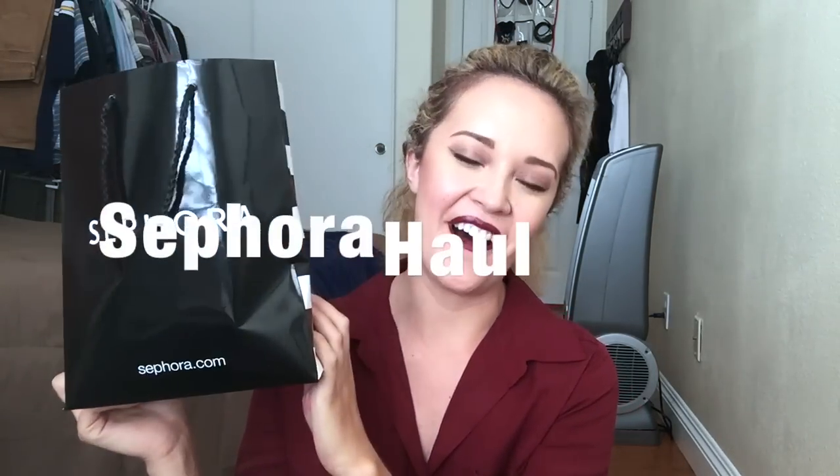Hey guys, welcome back to my channel. So for today's video, I'm going to be doing a Sephora haul. This haul has been accumulated over the past three weeks, and I thought since I have a rather good collection of products that I picked up, I would share them with you. Some I have tried out, some I haven't. Mostly lip products that I have been in love with, and then some things are freebies I got because of my birthday. If you'd like to see what is in this makeup bag, then keep on watching.